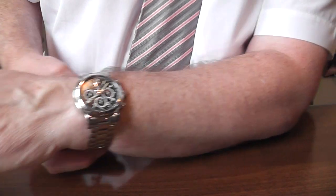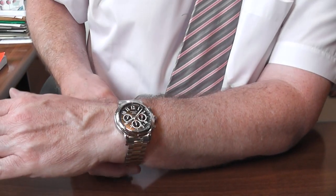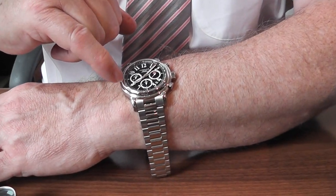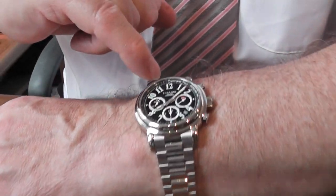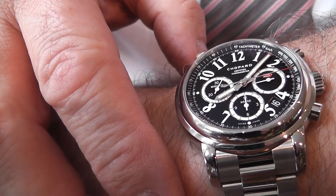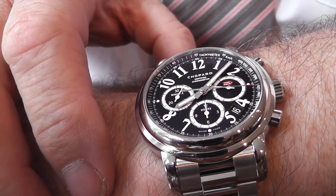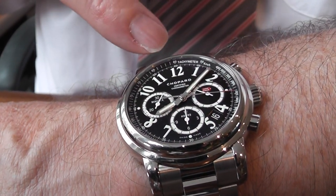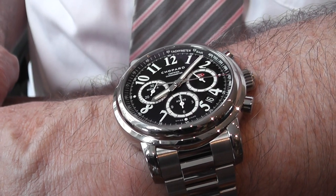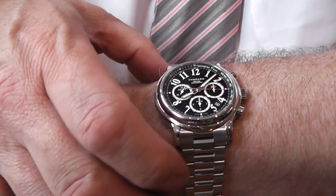When you look at chronograph watches, the clarity of this one is exceptional. The inner ring — if Dan can focus on that — is actually a tachymeter. If you look very closely at it and start the chronograph going, between two particular points you can calculate speed, which can be very useful, particularly in a race. But make sure it's legal!